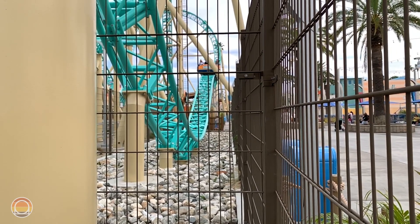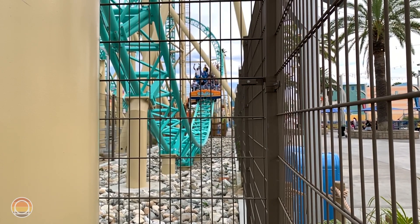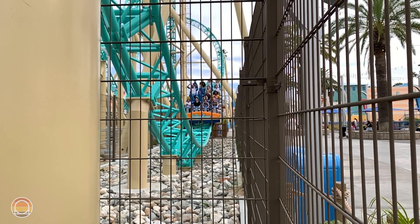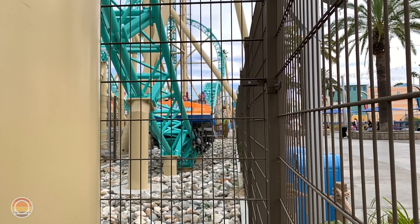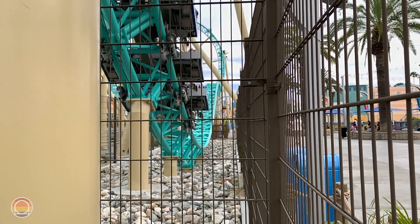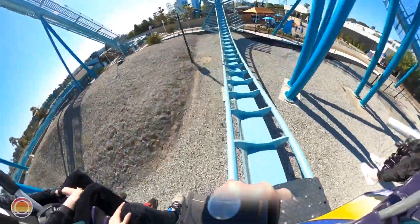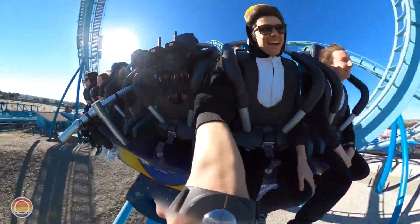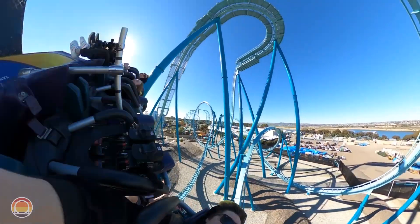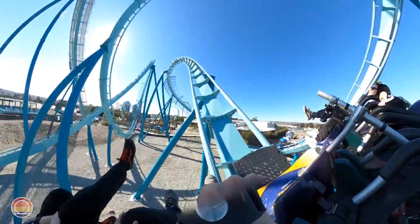With that said, I want to throw it to you — which do you guys prefer? Do you love the graceful swimming on Emperor or more of those rougher waves on Hangtime? I'd love to know your thoughts down in the comment section below. If you're curious which ride I prefer, I'm actually not really sure. I have a lot of love for both of them, especially after covering them both for so long in their construction processes, and I would love a ride on either of them any day.